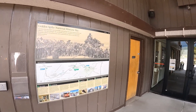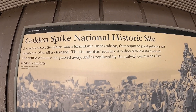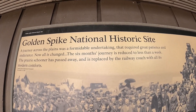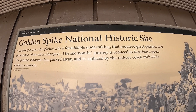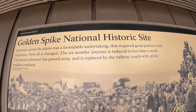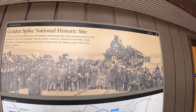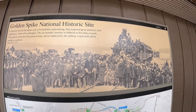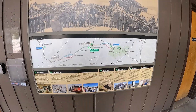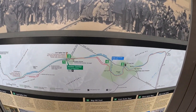Close to the entrance is this map and marker. It says: 'Their journey across the plains was a formidable undertaking that required great patience and endurance. Now all has changed. The six-month journey is reduced to less than a week. The prairie schooner has passed away and is replaced by the railway coach with all its modern comforts.' That was from Frank Leslie's Illustrated Newspaper, December 11, 1869. Below it is a map and a guide to some of the other related sites.